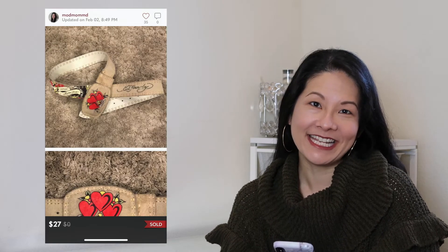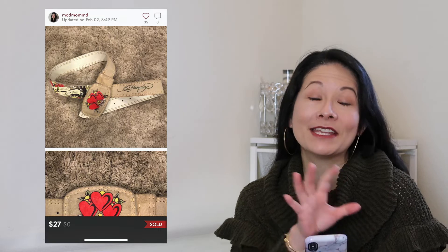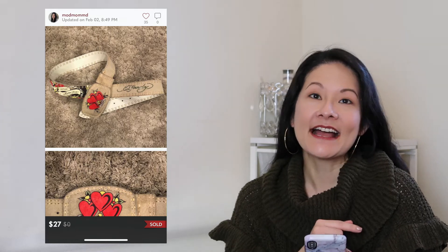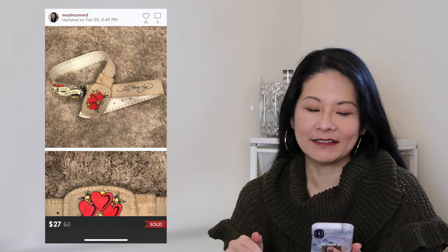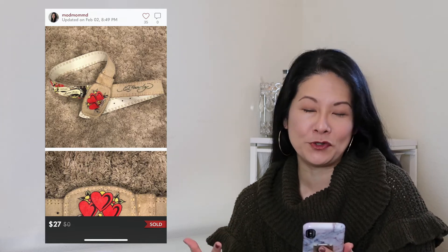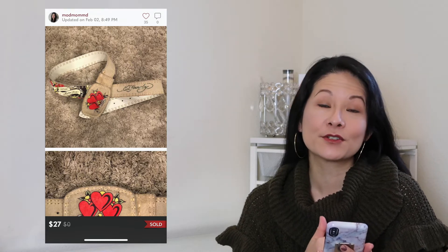This next item was a really fun Ed Hardy 'Born Free' handmade leather belt — no particular size, but I gave very specific measurements when listing it. I also sold a similar Ed Hardy belt I found at the same time for a decent price. I love selling belts because they're super easy to store and ship. This one sold for an offer to likers of $27 with a $2.12 shipping discount, netting me $19.48 after Poshmark fees.